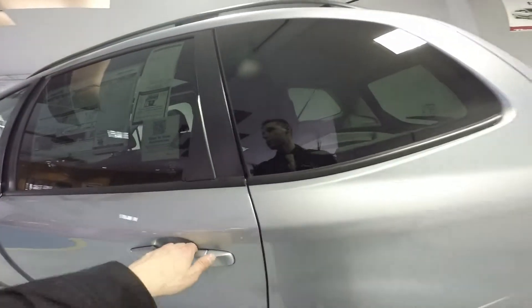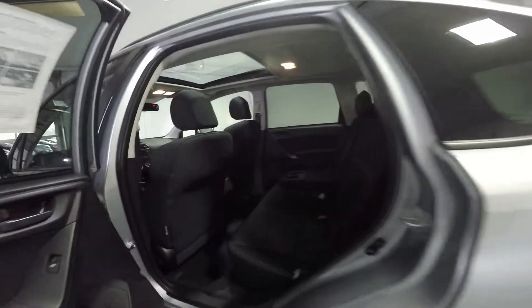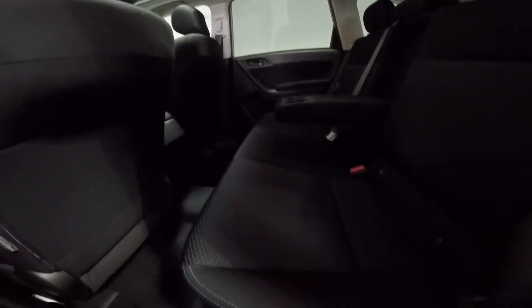The color I chose for you is ice silver metallic. Three adults can sit comfortably in the back of the Forester with soft touch cloth seating. It's very plush and comfortable.